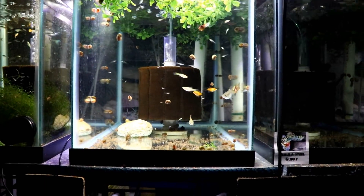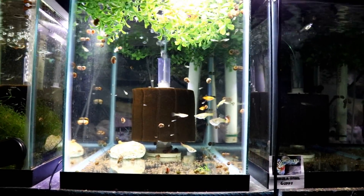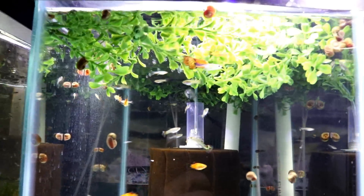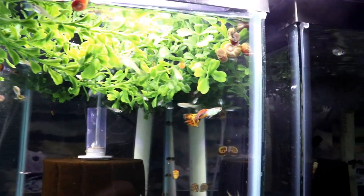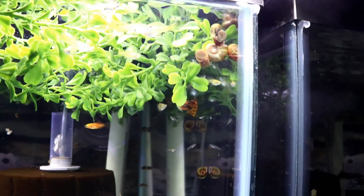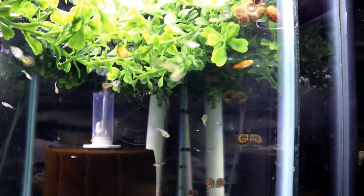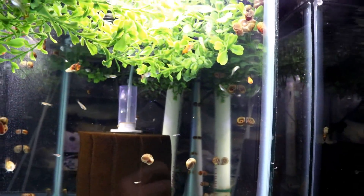In this 10-gallon we've got snakeskin guppies. You can see one of the males right there. Now these guys have just beautiful patterns — I absolutely love them.